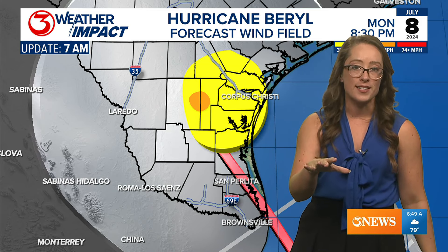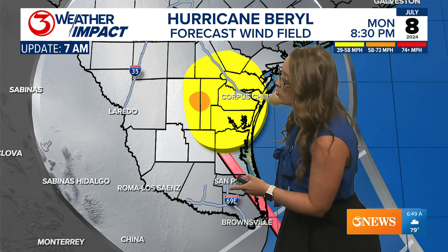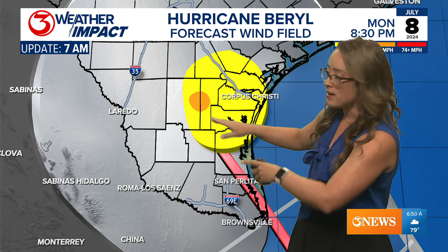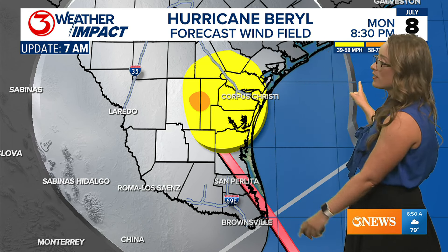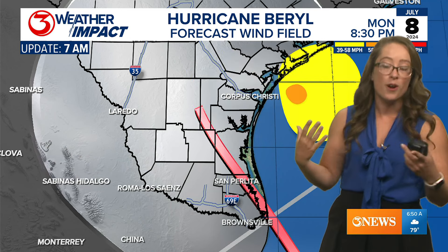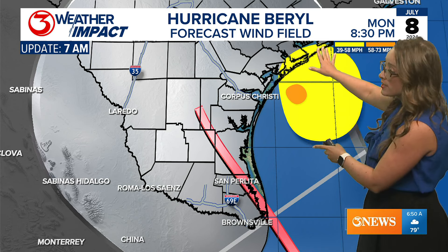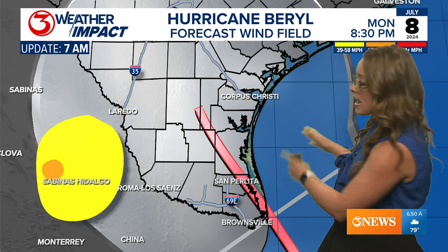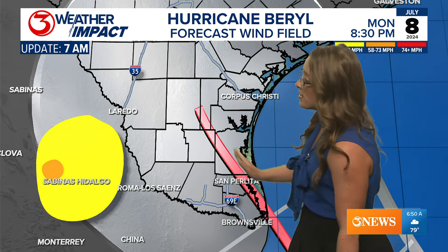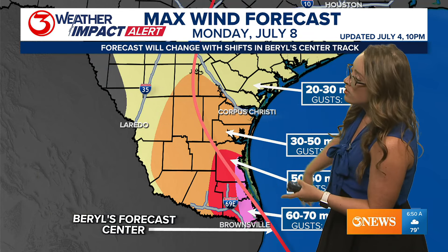Don't count on that being exactly where it sets up if you're in Alice, but just be aware it could happen. Tropical storm force winds of 39 to 58 mph are very likely across much of the coastal bend. Remember, the storm center could wind up anywhere in the cone of uncertainty — if it stays further over the Gulf or stays in Mexico, we would see much lighter winds in the coastal bend.